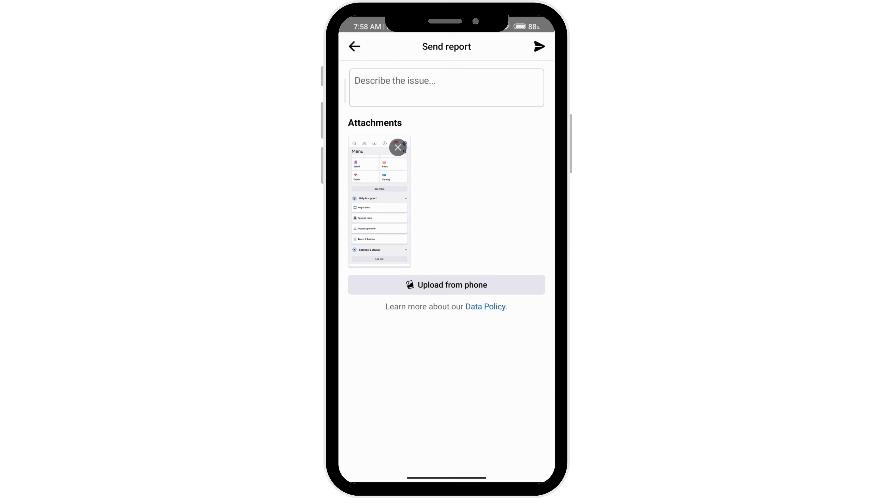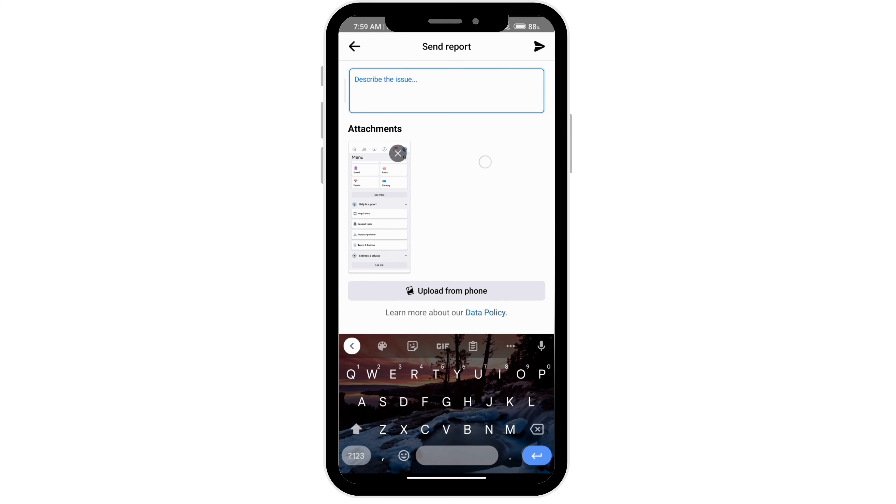Type something like: I'm unable to send a message in Facebook Marketplace, please help me solve this as soon as possible. Click on the send icon and it should be solved within a few days. You can also attach screenshots by clicking on upload from phone and selecting the picture.